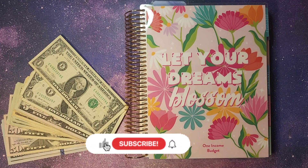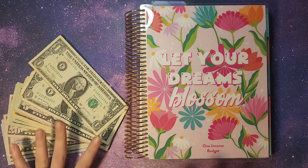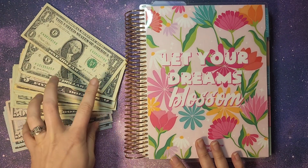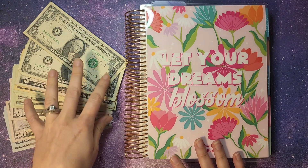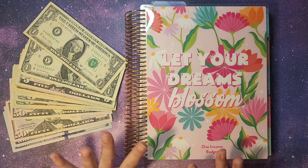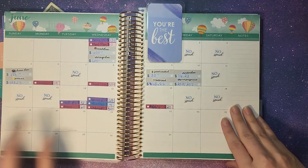Hey everybody and welcome back. We are going to be doing our last cash envelope stuffing and paycheck breakdown for the month of June. We have our cash — we won't be stuffing all of them, just the ones we keep in cash — and then our Allstate, because it comes out at the end of the month, so we just keep it in cash until it's close to that time. We are going to be flipping over to June in our Erin Condren monthly planner.